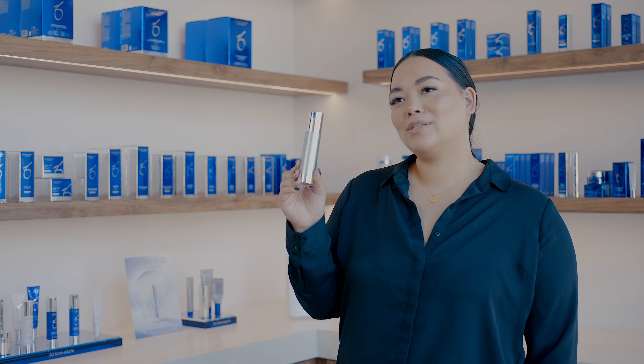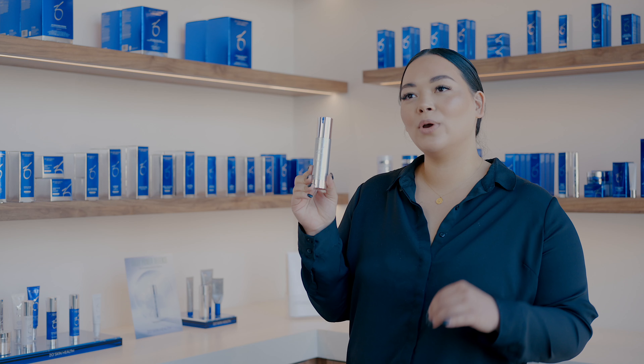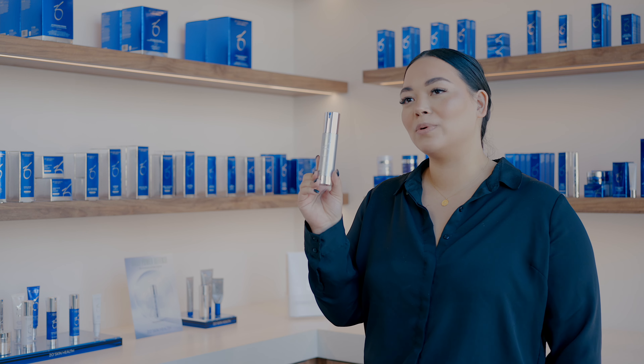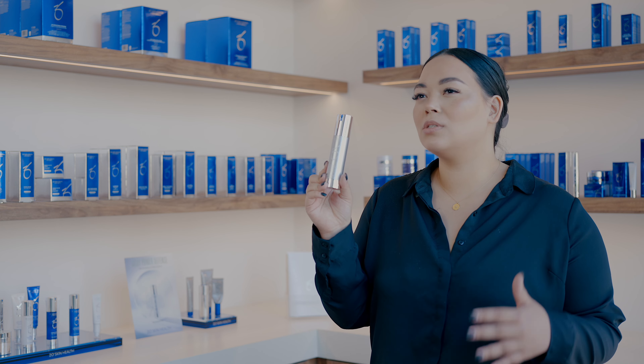Here is our retinol skin brightener. This one comes in three different strengths: 0.25, 0.5, and 1%. I'm holding the 1% here. This is great for your more advanced pigment issues — sunspots, melasma. This is an epidermal delivery, so it's really going to get in there and help clean up a lot of that pigment.